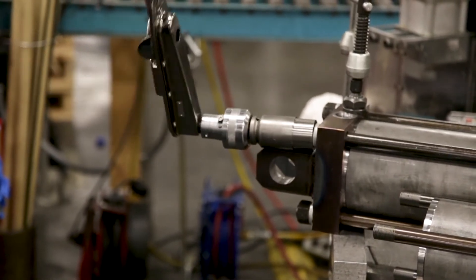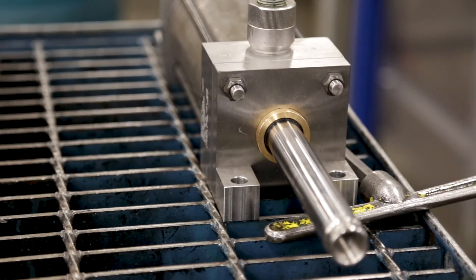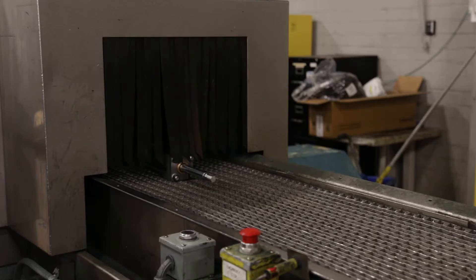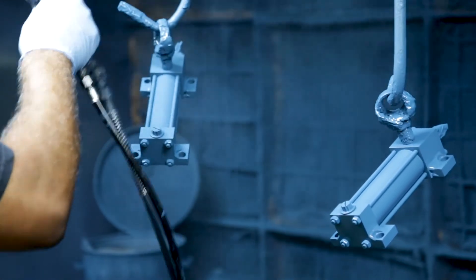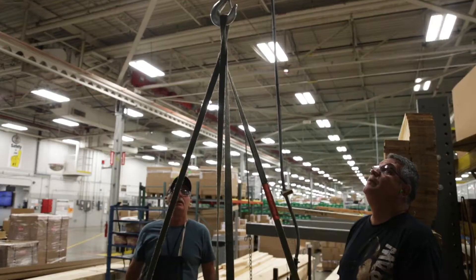Then it'll go from there over to the test rack. It'll get tested — we test everything. All our cylinders that go out of here get tested 100%, whether they're hydraulic or whether they're pneumatic. They're going to go over to what we call the car wash — they'll get washed and cleaned up. They'll go from there over to the paint booth, get hung, and get painted on the paint rack. Once it's dry, we build custom crates for every cylinder that goes out of here.